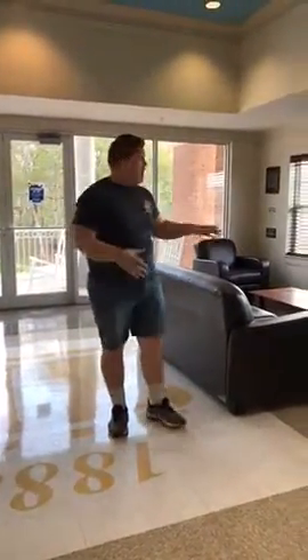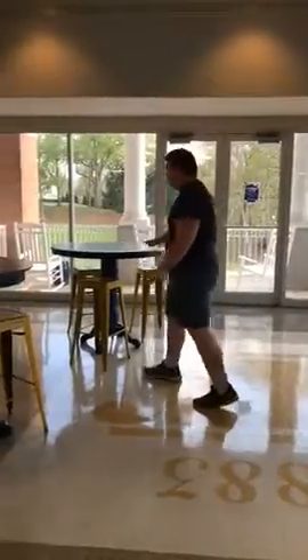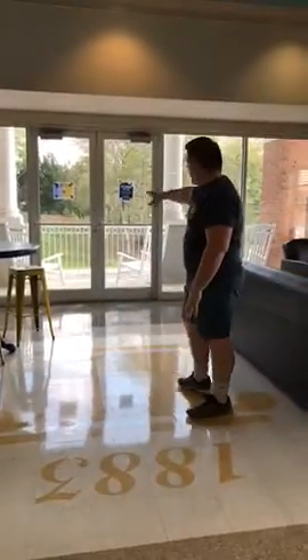This is where students can hang out, play games, watch TV. They can chill here and do homework on these tables. This is kind of like our front porch out here.